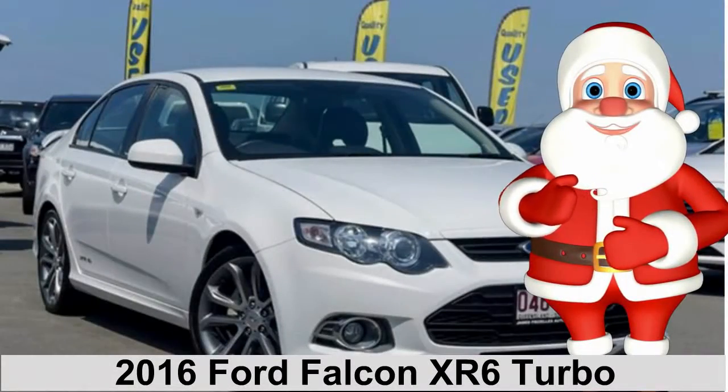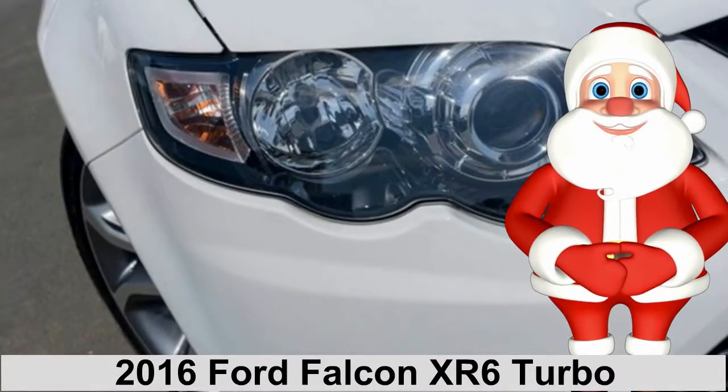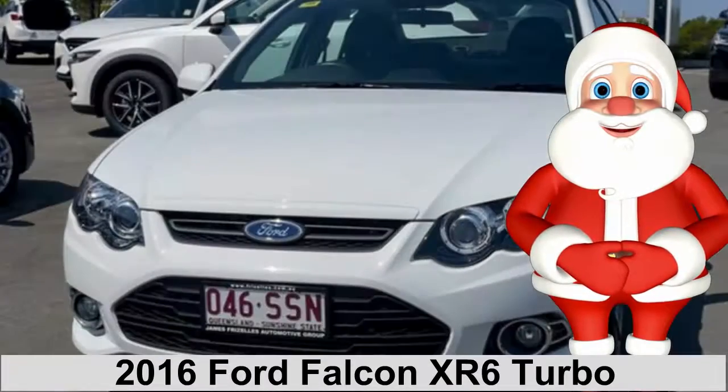Well hello there. Merry Christmas. Look what Sander has for you — a magnificent 2012 Ford Falcon XR6 Turbo.